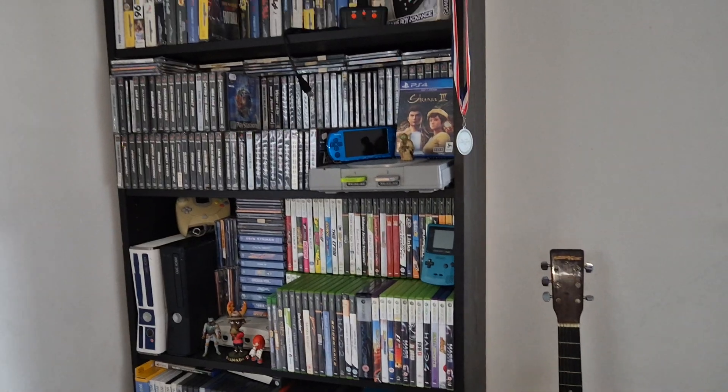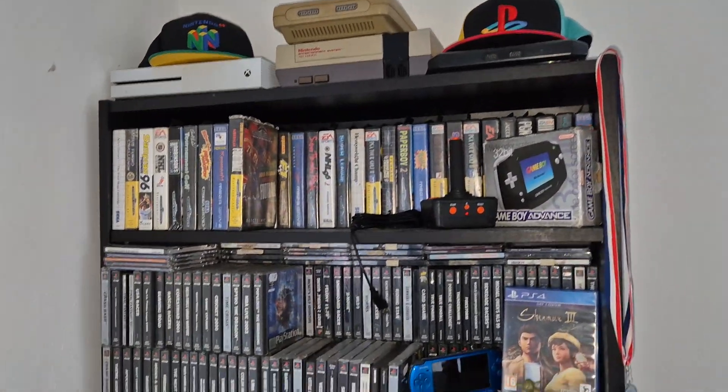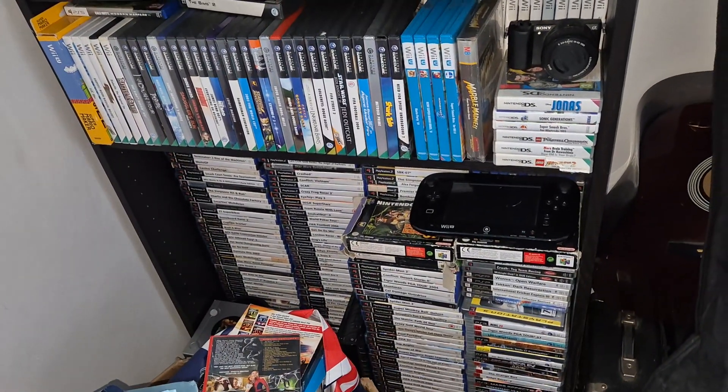I'll end the video here. But yeah, that's just my little gaming corner. There's my gaming stuff. I don't think that's all my consoles — I think most of them are packed away as well. So it's just my little gaming shelf. Not much in terms of anything, but I'm rather proud of that.